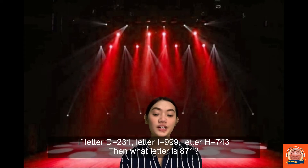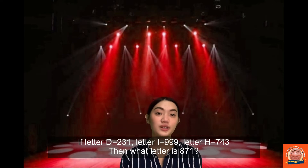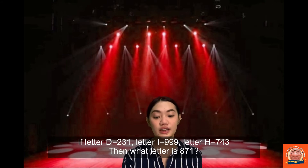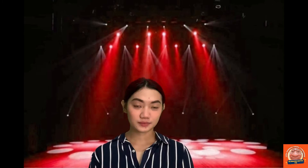If letter D is equal to 231, letter I is equal to 999, letter H is equal to 743, then what letter is 871? The answer is letter N. Win it!